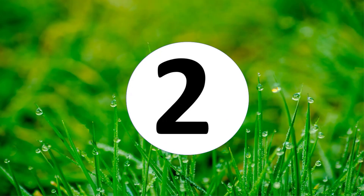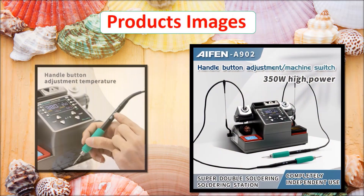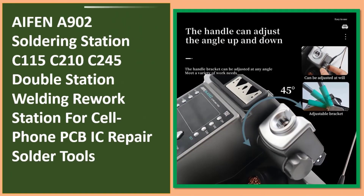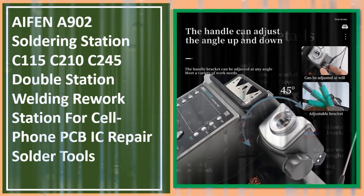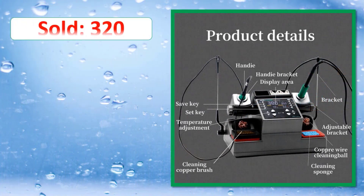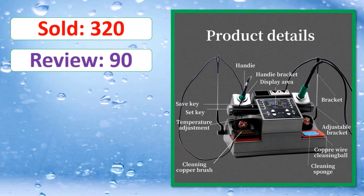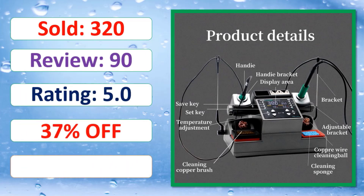At number two: product images shown. Details include units sold, review count, rating, and percent off. Check the link in the description.